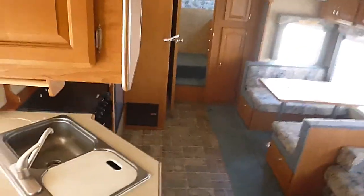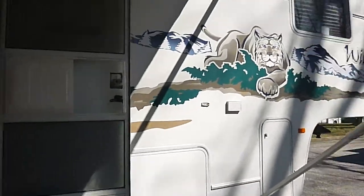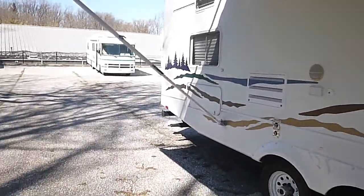Plenty of storage space, lots of cabinets everywhere inside and out. Does have a screen that comes across here. Nice master bedroom — more closets back there. Hookups for TVs everywhere as well. Just a real nice unit, nice and clean, just in time for spring.